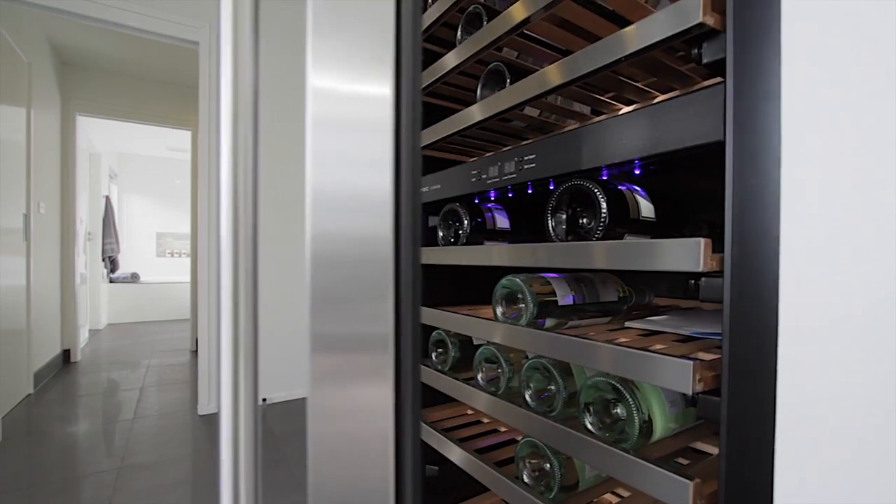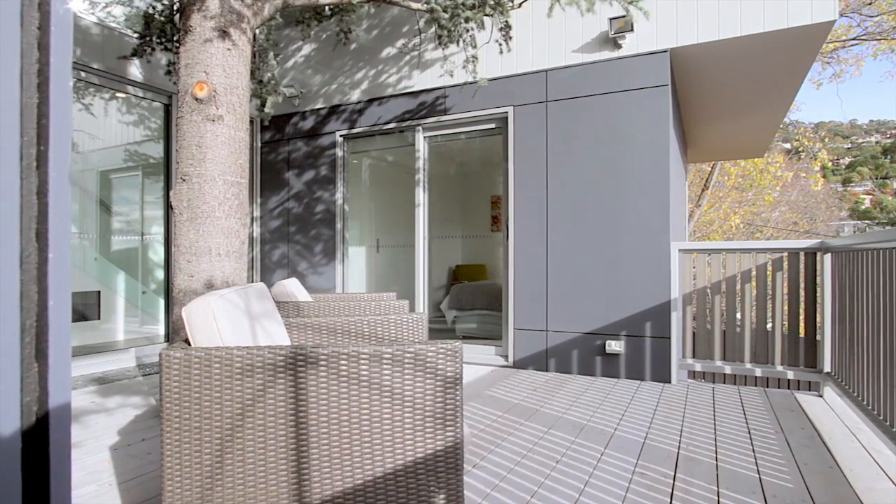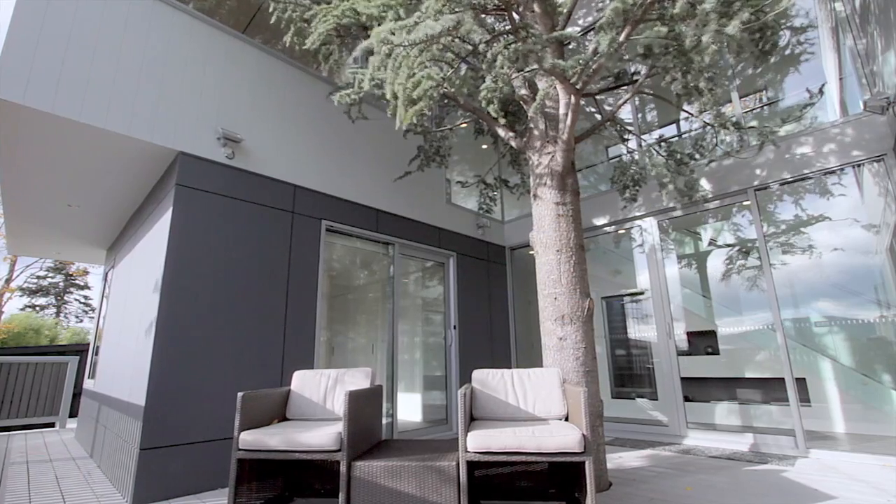A feature of The Treehouse is of course the tree, which is an atlas cedar. The tree has pride of place and is literally part of the home.